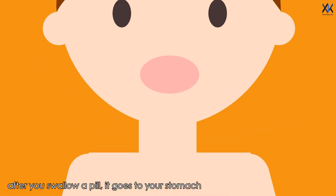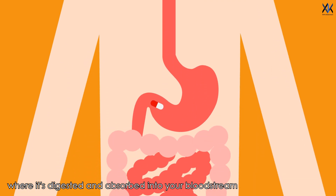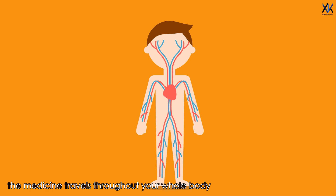After you swallow a pill, it goes into your stomach where it is digested and absorbed into your bloodstream. Once it gets into your blood, the medicine travels throughout your body to search the target area.